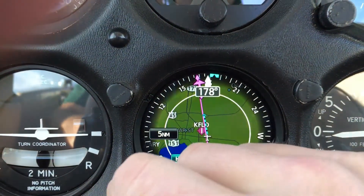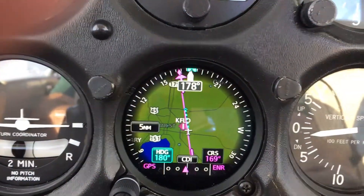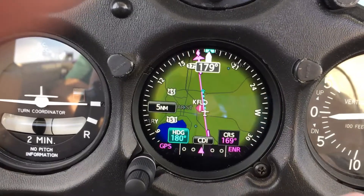I want to change my heading bug — touch heading and dial. Touch and dial. Real easy to use. Set it up there to hold that wind correction angle, which is a good reminder.